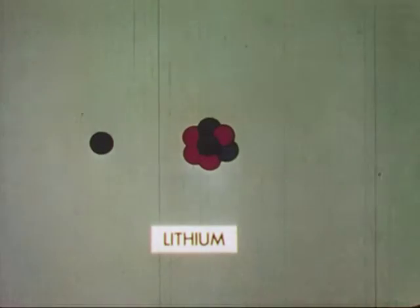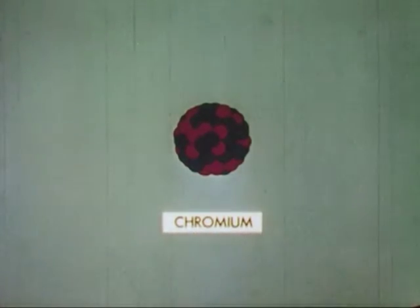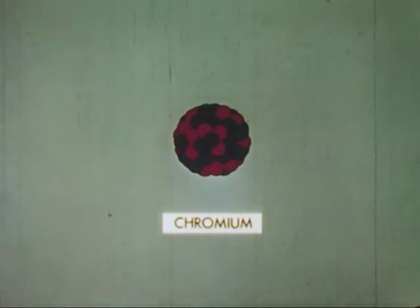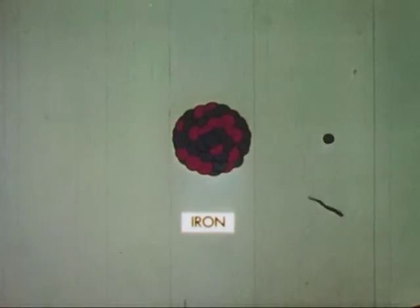He transmutes lithium into helium with a hydrogen nucleus as the projectile. By striking the nucleus of a chromium atom with a helium nucleus, he changes it into radioactive manganese with the emission of a proton. Manganese, in turn, decays to iron with the emission of a beta particle and gamma ray.